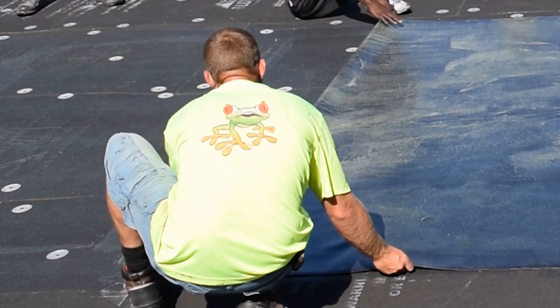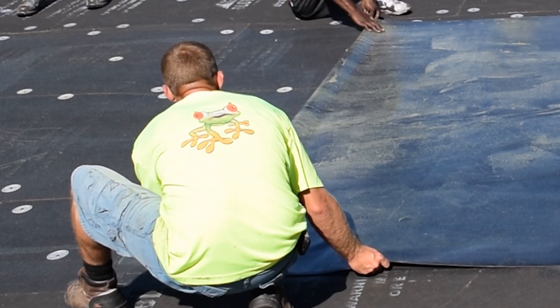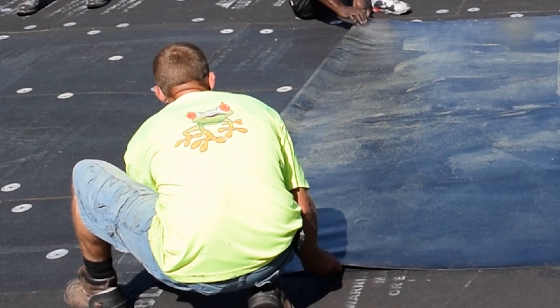EPDM has been around for 60 some years. TPO has been around for 20 years. Before, it only used to be EPDM that was available. Now with TPO it's gaining strength and it makes up probably 60% of the market, where EPDM used to be that 60%.